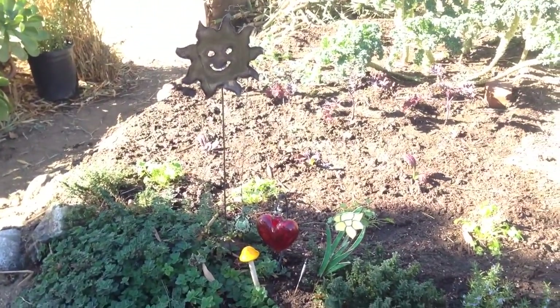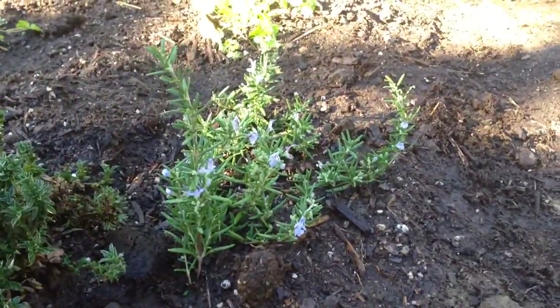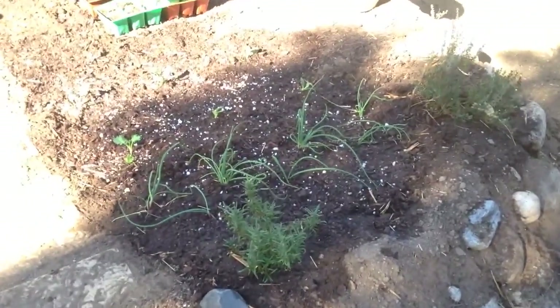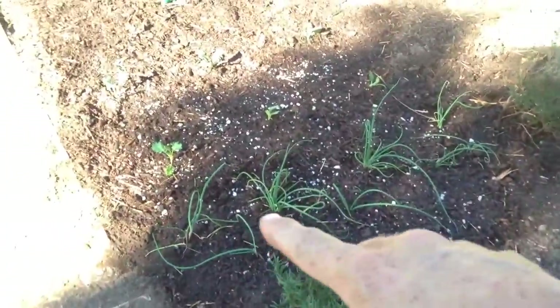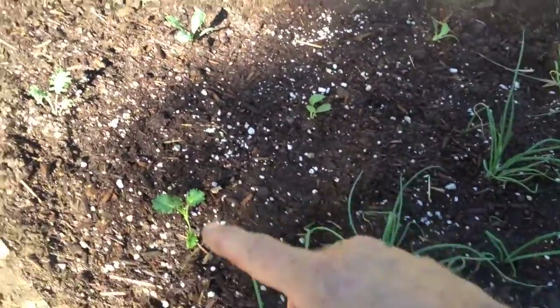Got some mustard greens, some purple mustard greens, some more cilantro, the fun little centerpiece. There's rosemary I picked up from Cambria, centrally grown. Over here planted another rosemary, we got the thyme, some onions, and then six more kale here — one, two, three, four, five, six.